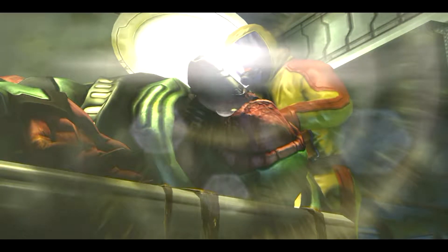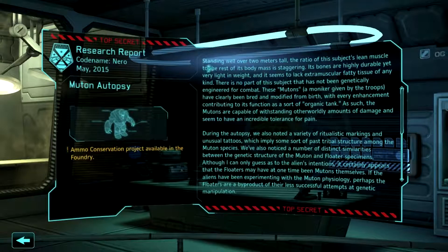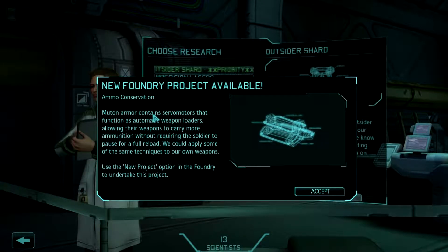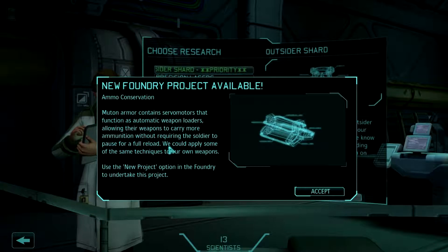This is the most physically aggressive specimen we've discovered so far, which the troops fondly refer to as the Mewton. I can only assume there's a colorful backstory for such a designation. Over two meters tall — jeez. Highly durable, very lightweight. Ammo conservation project. Mewton armor contains servo motors that function as automatic weapon loaders, allowing their weapons to carry more ammunition without requiring the soldier to pause for a full reload. We could apply some of the same techniques to our weapons.